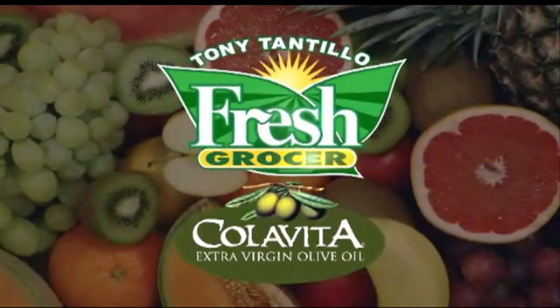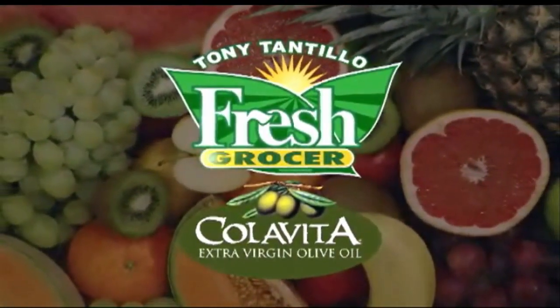Tony Tantillo, brought to you by Colavita, America's number one selling Italian extra virgin olive oil.